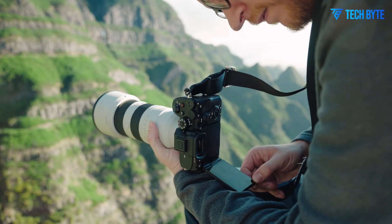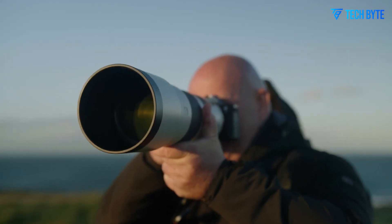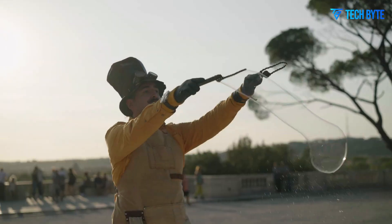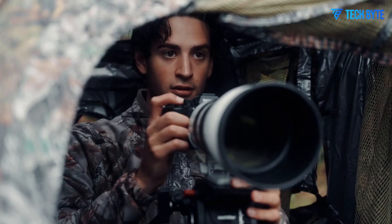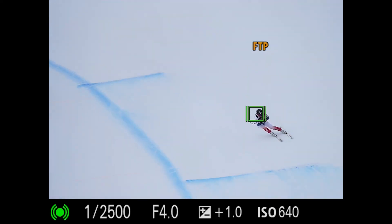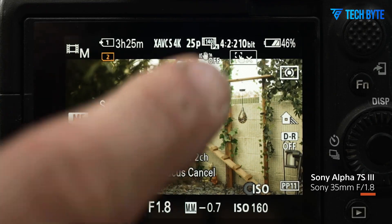Another major leap forward is expected in the realm of in-body image stabilization. The Sony A7R6 is rumored to feature a new 8.5-stop 5-axis stabilization system, which would be one of the most advanced implementations of IBIS in any camera to date. This is a huge benefit for handheld shooting, especially in low light or when using telephoto lenses. Add in Sony's upgraded Active mode, and the A7R6 could be powerful for filmmakers who often work on the move — imagine shooting smooth, stable footage while hiking, all without needing a gimbal.